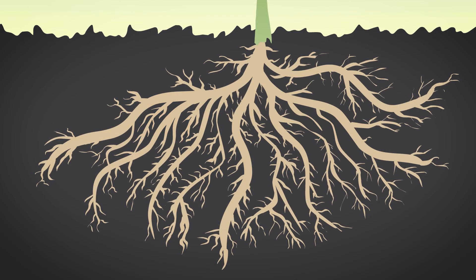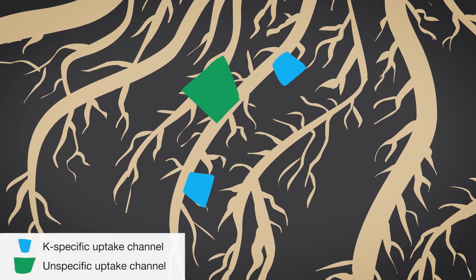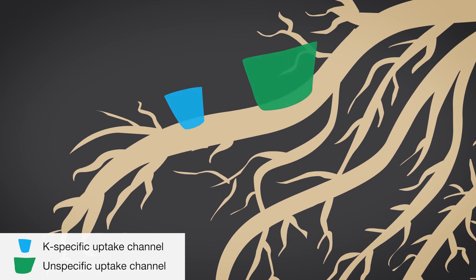Roots use different mechanisms to extract nutrients from the soil solution. Potassium can choose different pathways but magnesium only one. This may lead to significantly more potassium being absorbed than magnesium, which in turn leads to a magnesium deficiency in the plant.